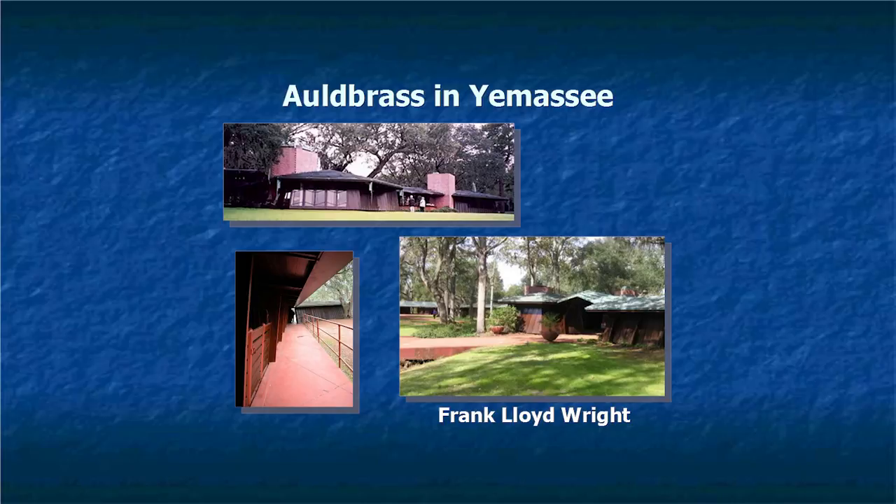The complex is designed with hexagonal shapes and 80-degree inward sloping walls, which is quite unique. Joel Silver — director of Die Hard and Matrix movies — bought the plantation in 1986 for $148,000 and is repairing it to its original state. A couple of times a year he lets people come in and tour.